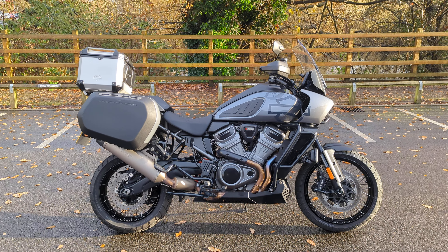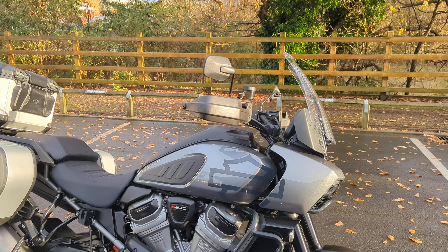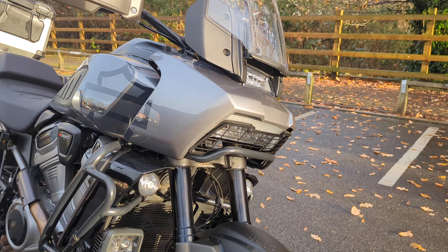Good afternoon from Reading Harley-Davidson. I'd like to present this bike that has just come in, which is a Harley-Davidson Pan America Special. This is the highest grade Pan America you can currently have, which is the one with the adaptive ride height and laced wheels.